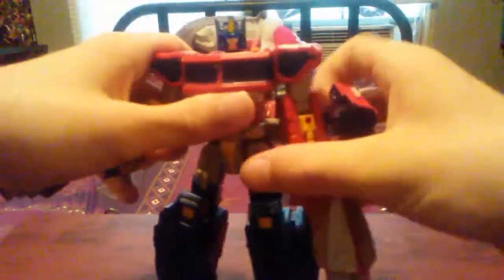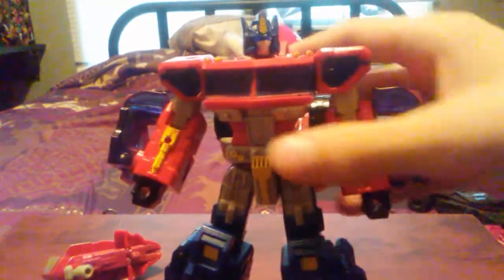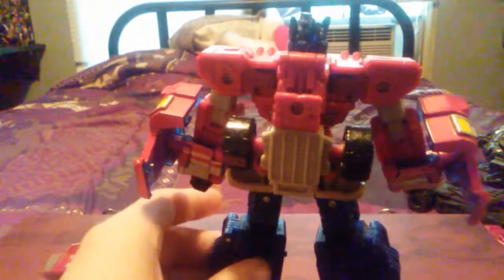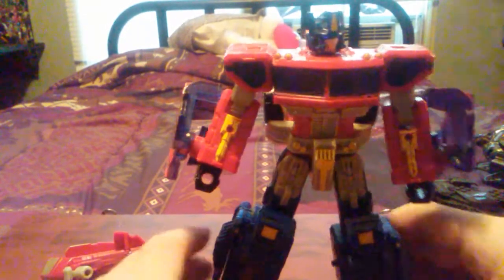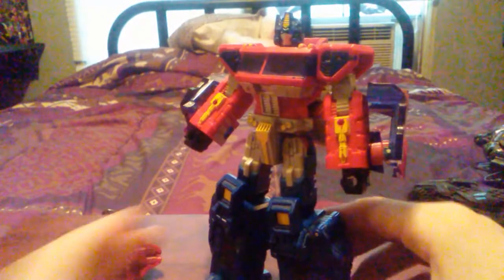Now, he does have problems. First of all, the arm kibble — it doesn't bother me as much as I thought it would when I got him in hand. But sacrifices had to be made, and plus you can always just modify it. The bumper doesn't bother me too bad — it kind of makes his silhouette a little ugly, but sacrifices had to be made. The feet don't move whatsoever, so it can be a little irritating to stand him. He can wobble a bit.